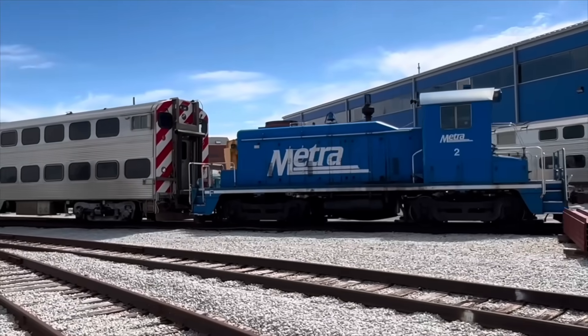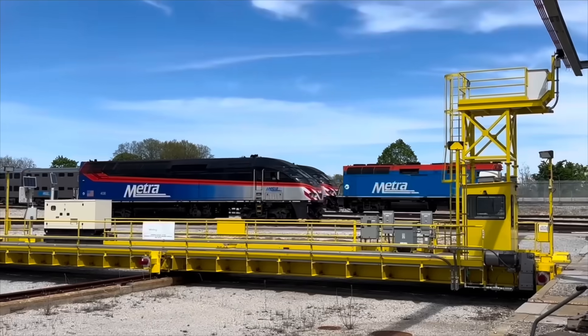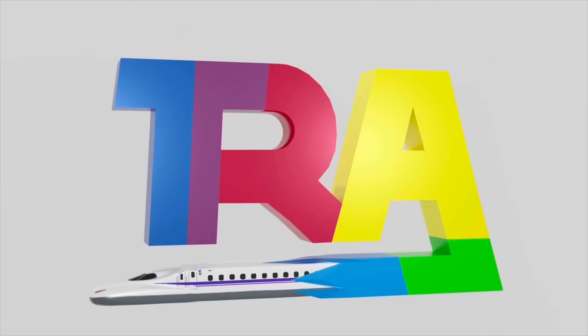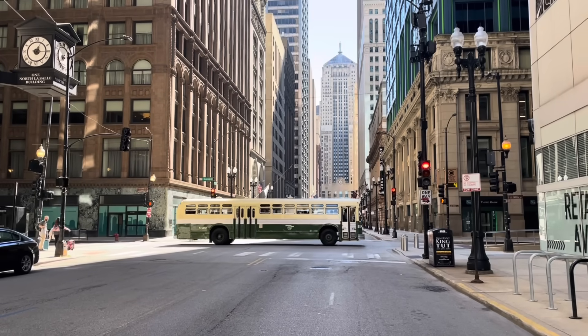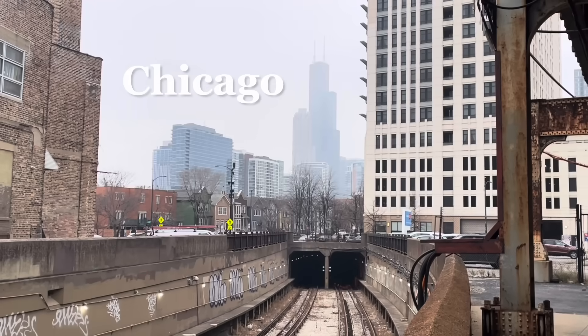Today, we're going to a place normal passengers never get to see, to learn about recycling, and step inside a locomotive. This is a fun video for me to make because it combines my personal interest in trains with my professional interest in international relations. Let's go to Chicago, Illinois.